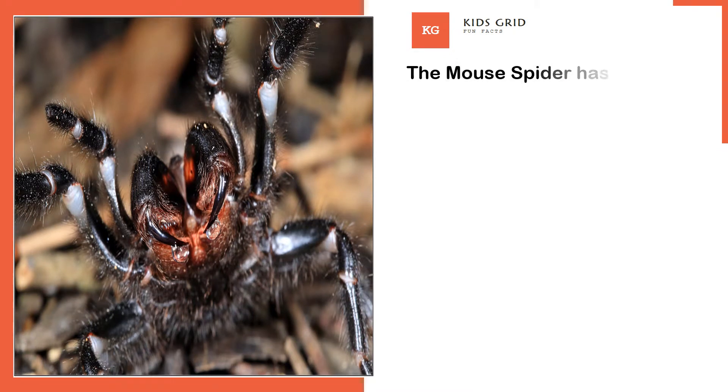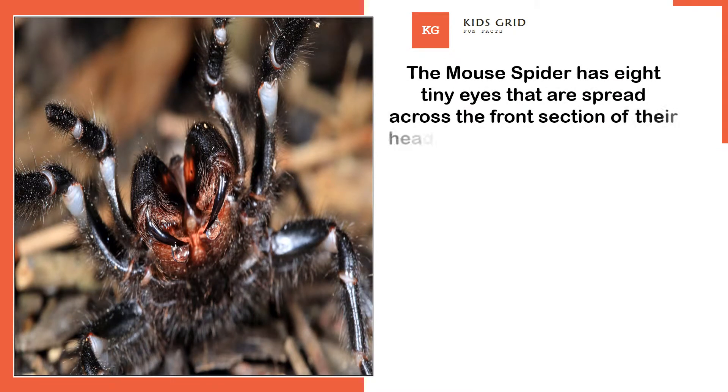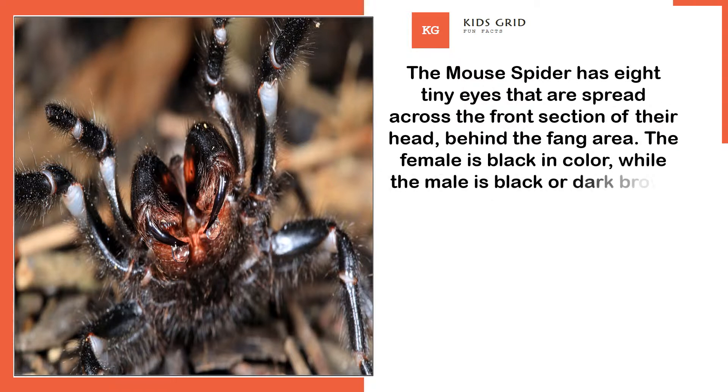The mouse spider has 8 tiny eyes that are spread across the front section of their head, behind the fang area. The female is black in colour, while the male is black or dark brown and may at times have a red head colour.